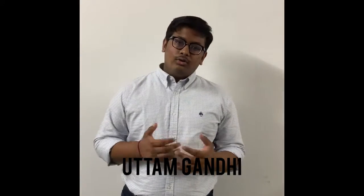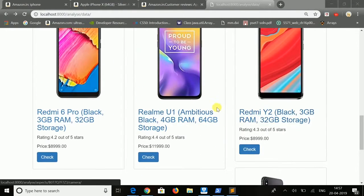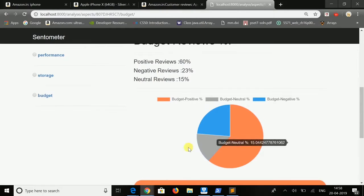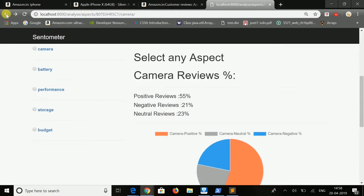Hello everyone. Do you get confused when purchasing phones on e-commerce websites based on reviews and features? When you look for features like camera or performance, there are many reviews on e-commerce websites, and you cannot visit each and every review to finalize your decision. We basically analyze the reviews based on sentiments and create a final picture of the positive and negative side of each feature.